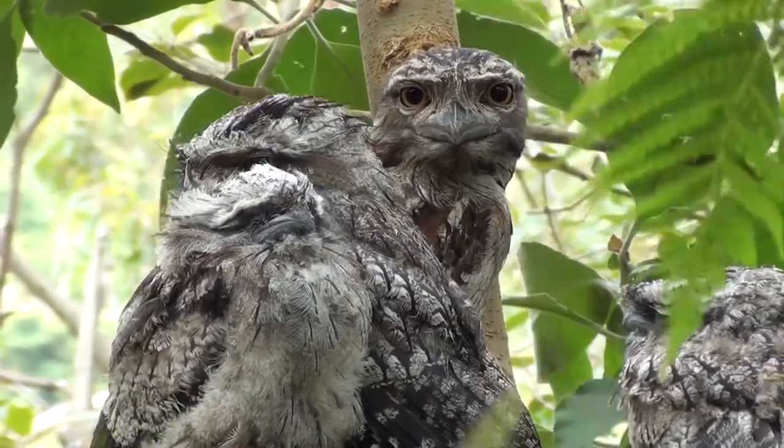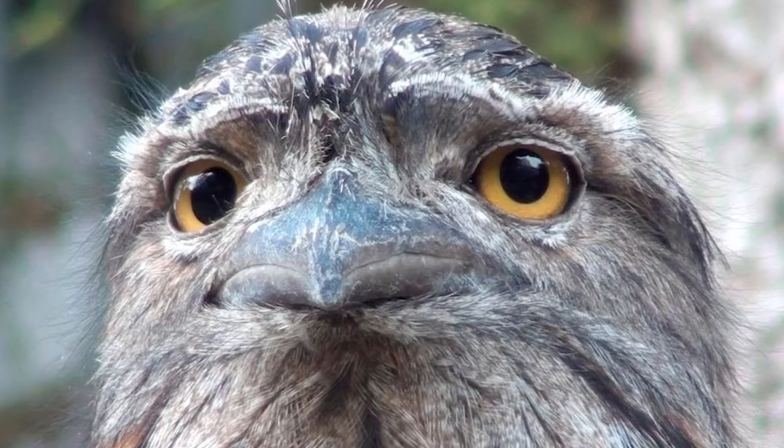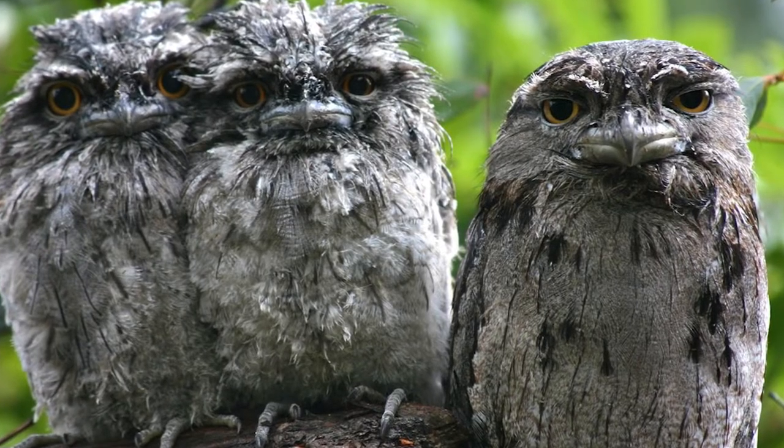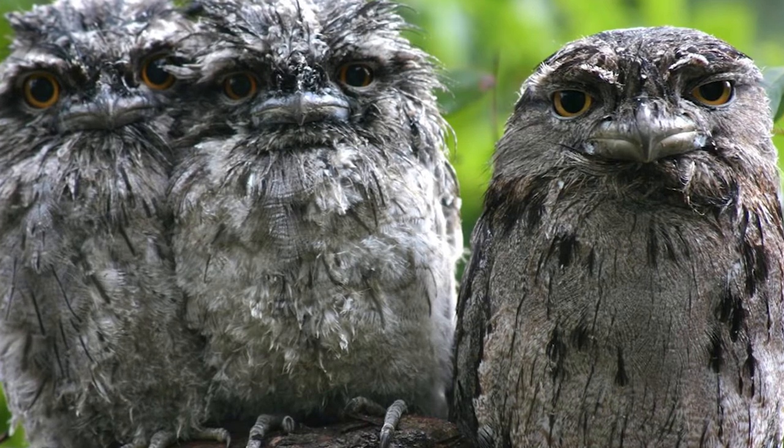Ironically, the biggest threat to the tawny frogmouth is their hunting method. They mainly eat insects, and since they are nocturnal, insects are most visible in lit-up areas. Unfortunately, the most lit-up area is often directly in front of a moving car, where many of these birds would probably wish they were much easier for us to spot.